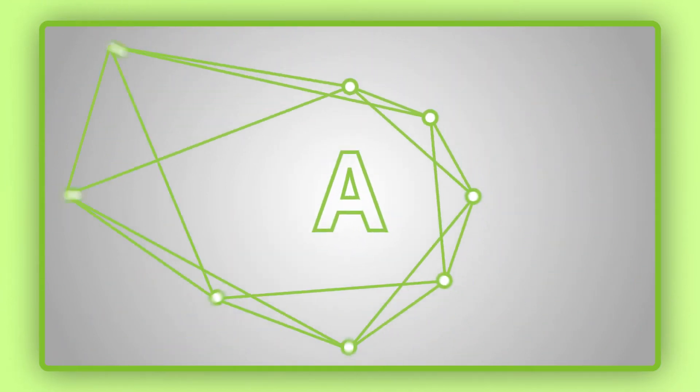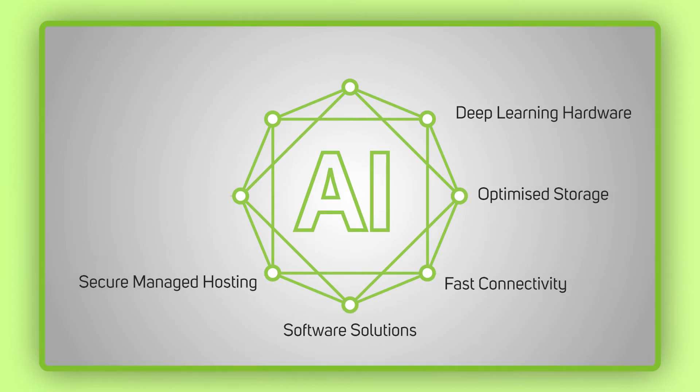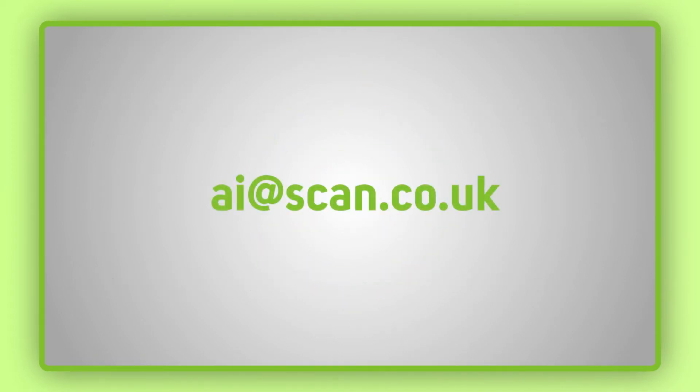The Scan AI ecosystem ensures you have a trusted partner at every stage of the AI journey. If you'd like to discuss any of these solutions with our in-house AI experts or sign up for your free proof of concept offer, you can contact our AI team directly by emailing AI at scan.co.uk.